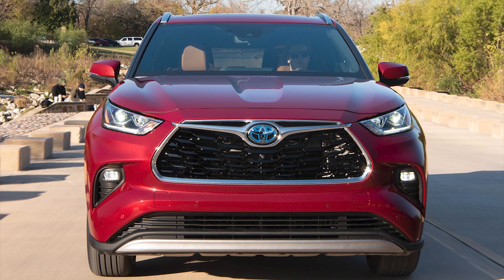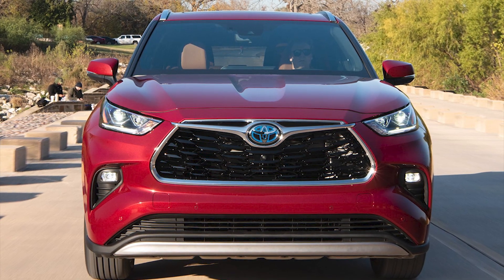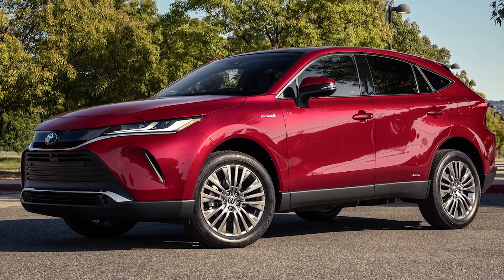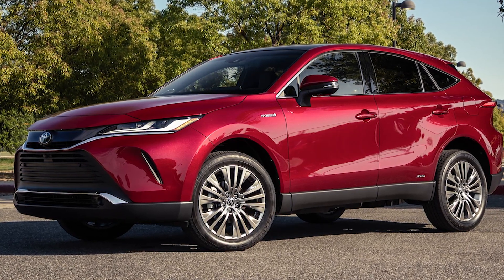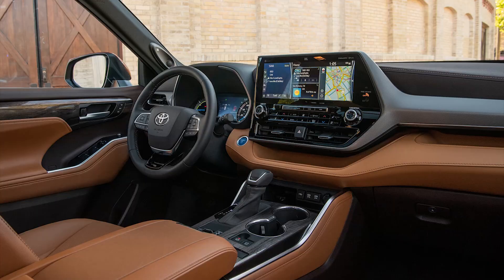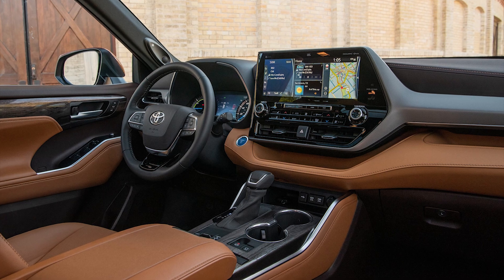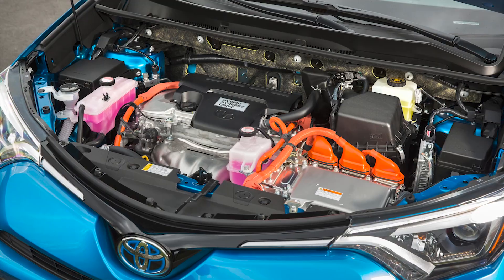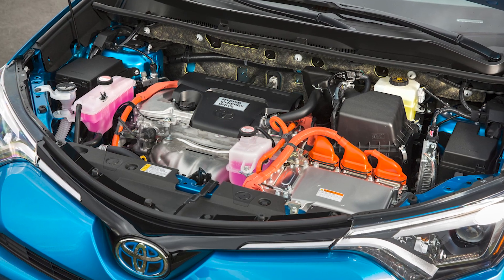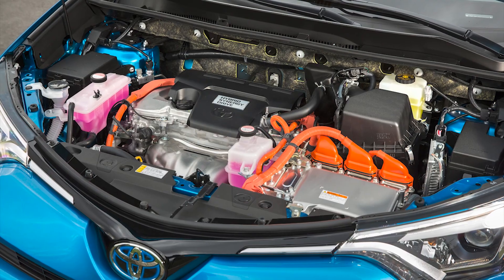Peter says he found out with the new 2022 Toyota Highlander Hybrid and other models like the Venza that some neat adjustments lead to greater fuel efficiency. In this report, he wants to touch on one of the many improvements Toyota made to the hybrid platforms to make them even better. So how is Toyota making its hybrid platforms better?